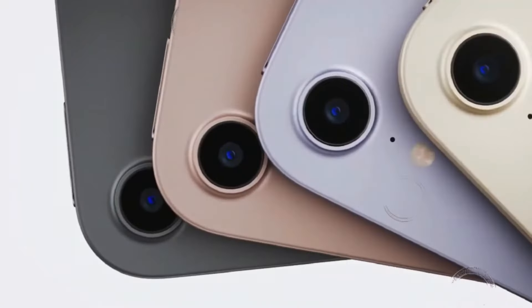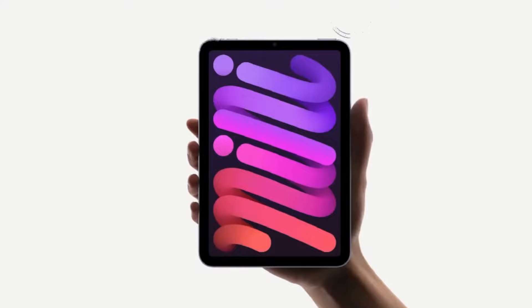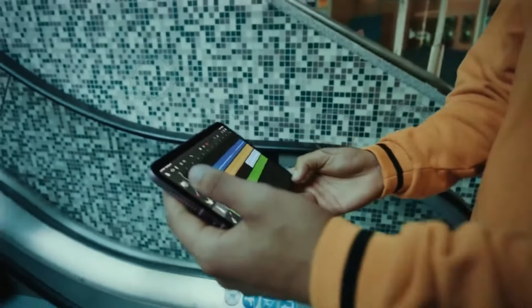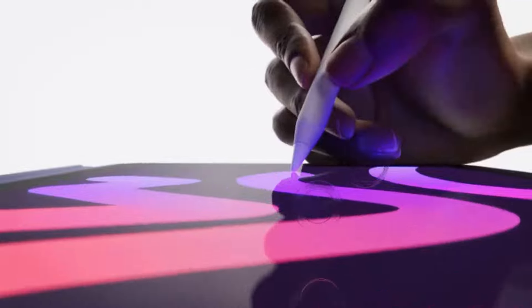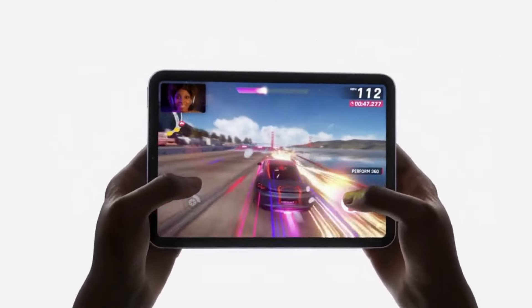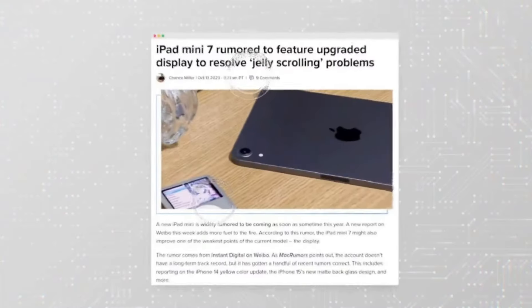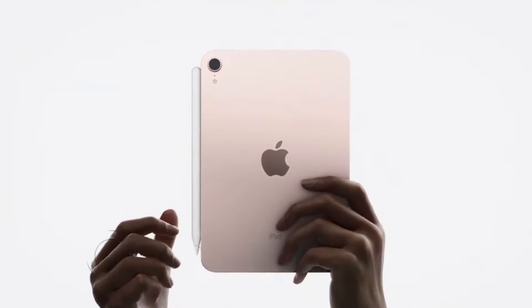Introduction to iPhone 16 lineup. Before we delve into the new updates, let's quickly revisit what we can expect from the iPhone 16 lineup. Apple is maintaining the four-model lineup from the previous year, but there's a twist. The Pro models will flaunt larger displays, measuring 6.3 and 6.9 inches. Powering these devices will be the A18 and A18 Pro chips, boasting 8 gigs of RAM across the board. Additionally, users can revel in the Wi-Fi 7 capabilities, the new Snapdragon X75 modem, and an upgraded 48-megapixel ultra-wide camera in the Pro models. Meanwhile, the regular iPhone 16s will receive the action button and more exciting features.